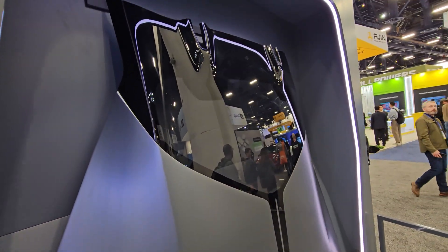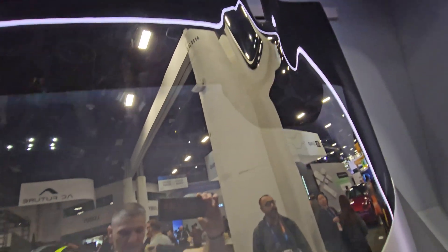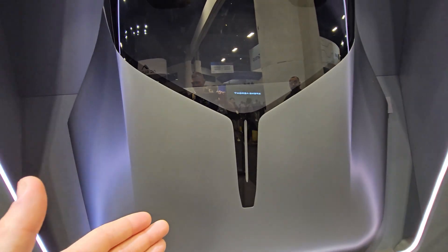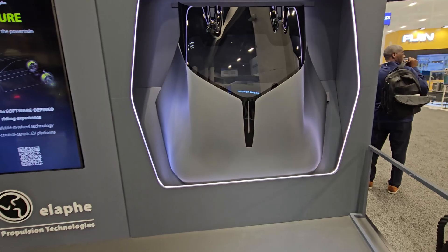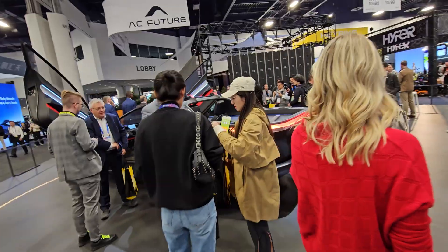But the engineering is insane. Look at the top — this glass goes around the lights, so this clicks in. Once you put this on top, it looks like a Ferrari. Super sleek. Without this piece it's a freaking cyber pickup, but smooth — no edges.